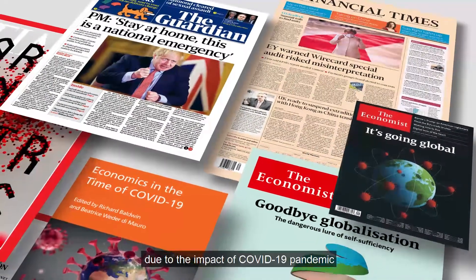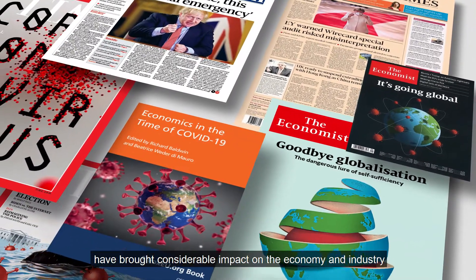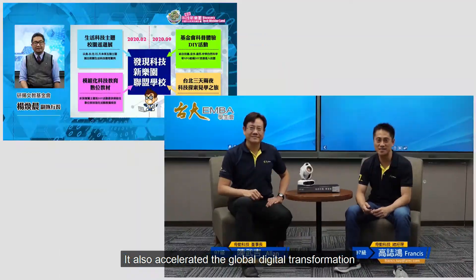In 2020, due to the impact of the COVID-19 pandemic, large-scale restrictive actions around the world brought a considerable impact on the economy and industry. It also accelerated the global digital transformation.